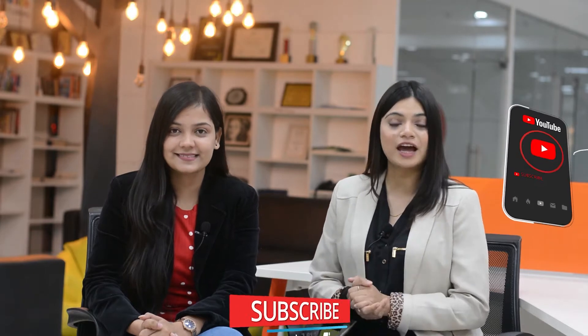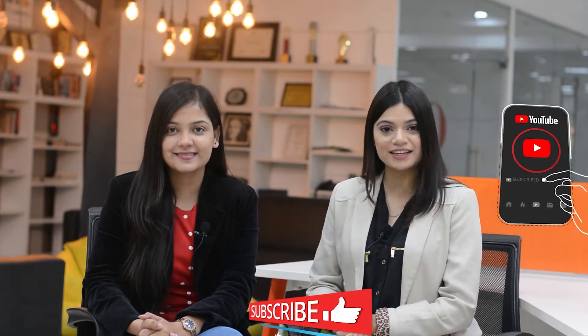In this channel, you get detailed information about colleges, universities and different courses. To attain all this information, all you have to do is subscribe to our channel and do not forget to press the bell icon.